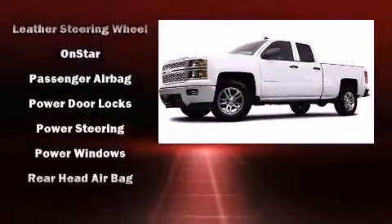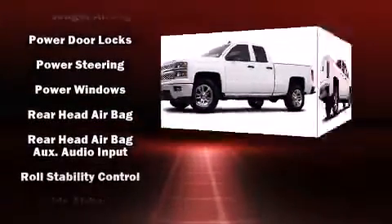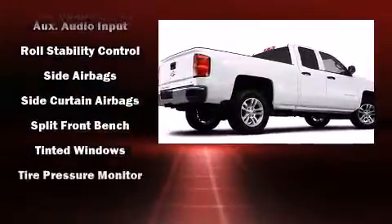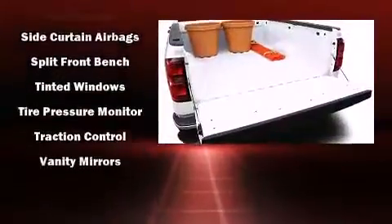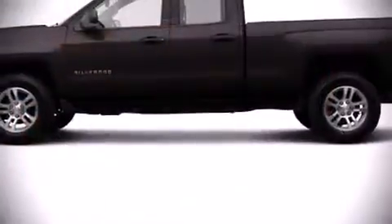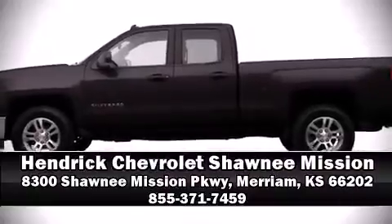Traction control, ignition disabling, OnStar, and four wheel disc brakes with ABS provide added security. Dynamic stability control supplements the drivetrain. Stop by our dealership or give us a call for more information.